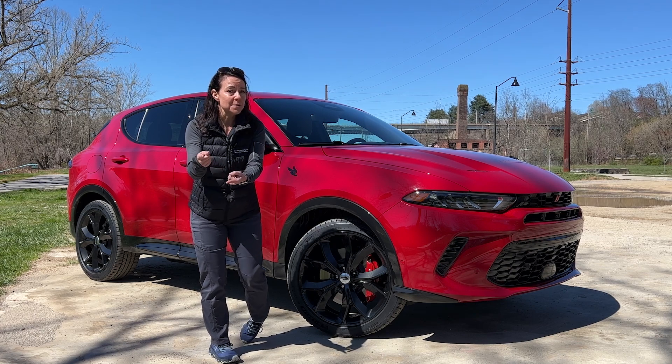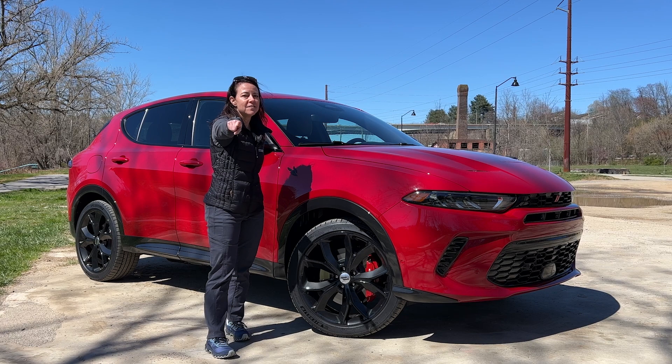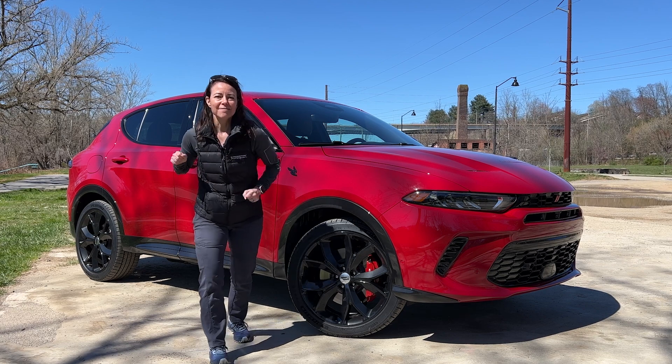I'm going to give you some driving impressions. I'm going to tell you the things I like and the things that I don't like. And at the very end — you've got to stay tuned — I'm going to tell you a secret. So let's take a closer look right now.